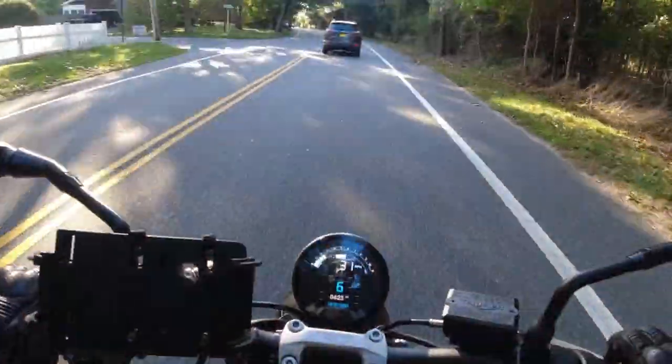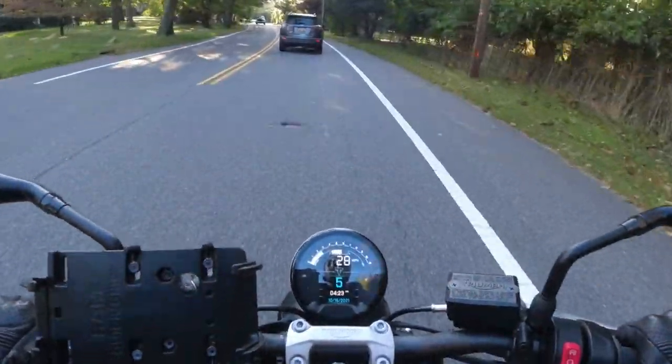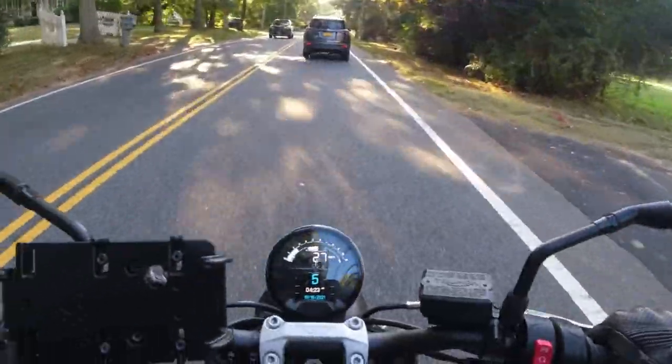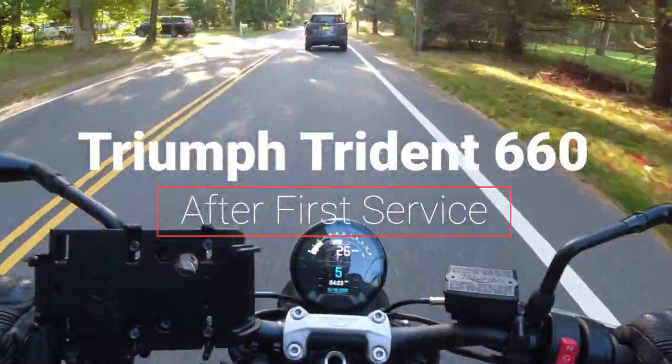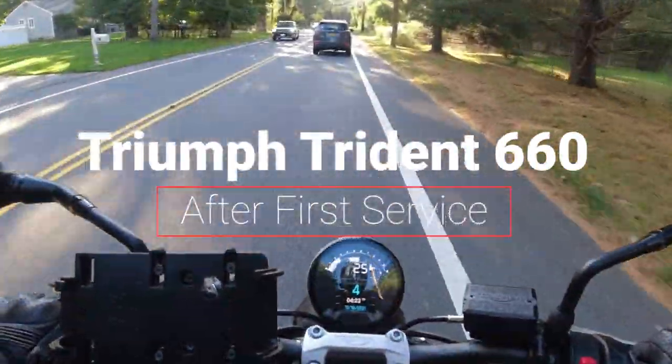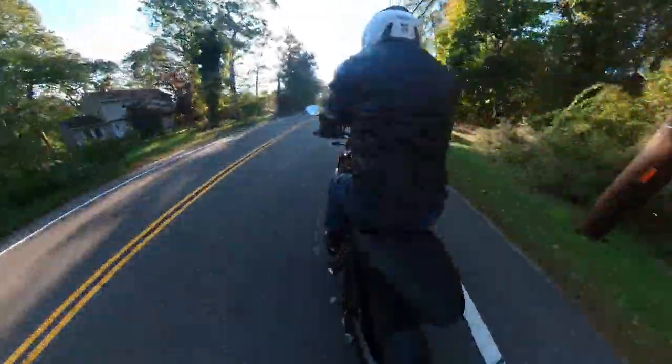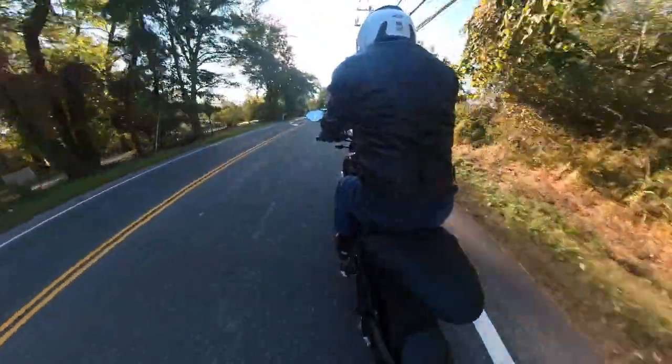All right, thanks for tuning in everyone — Joe here, and we're back with an update on the Trident 660. It's been a little over 700, actually close to 800 miles now, so we're just going to discuss what it's been like for the first three weeks of riding and the rumors about whether this thing opens up after the break-in period.